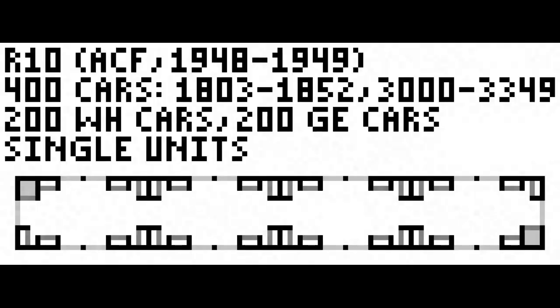As 1575 proved to be successful, the Department of Transportation made the decision to order 400 R10 cars numbered 1803 to 1852 and 3000 to 3349 from American Car and Foundry, or ACF, the manufacturer of many R9s. Half the cars would have Westinghouse propulsion, and half would have General Electric, or GE, propulsion.